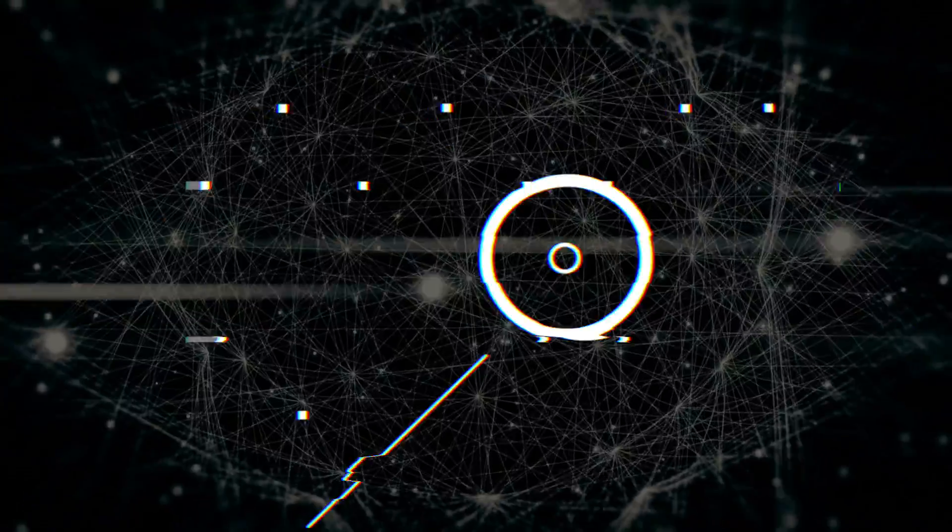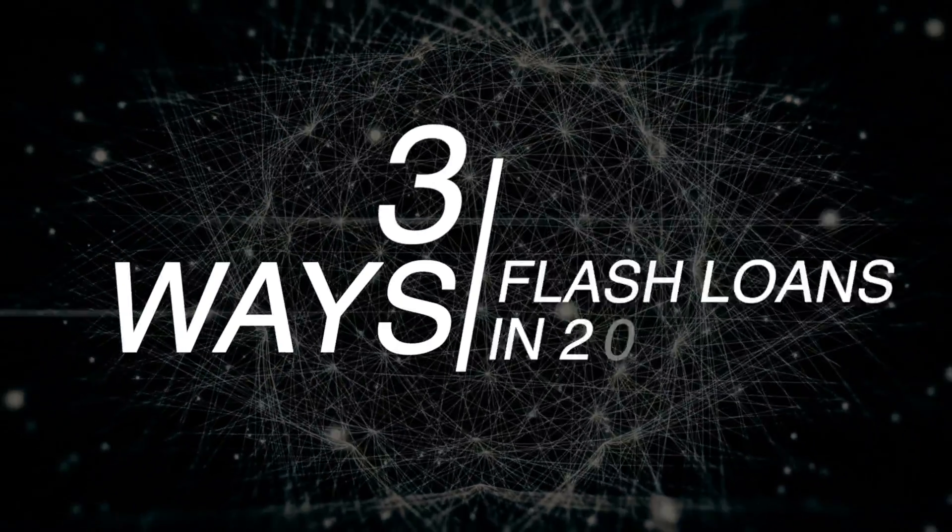In this video, I'm going to talk about three different ways to profit with flash loans in 2024, which ones are the most profitable, and some tips and tricks on how to execute these. I'll explain all this as a blockchain developer myself who works with this technology on a daily basis.